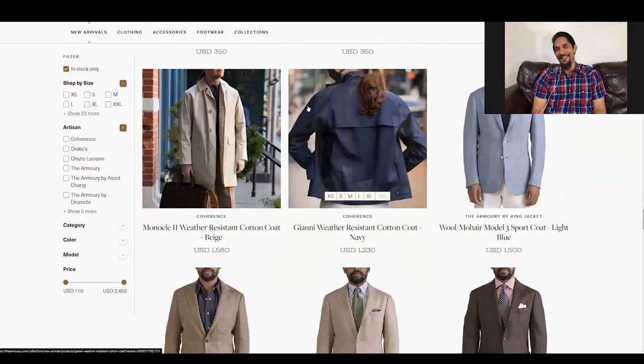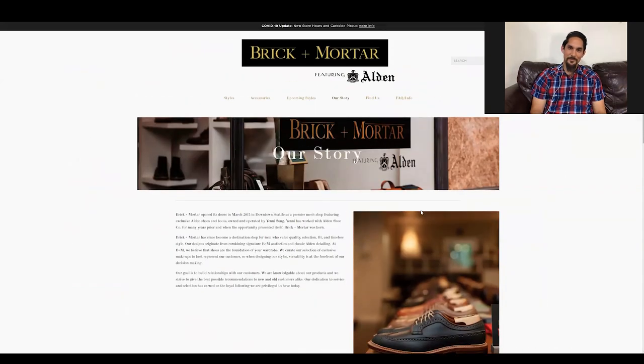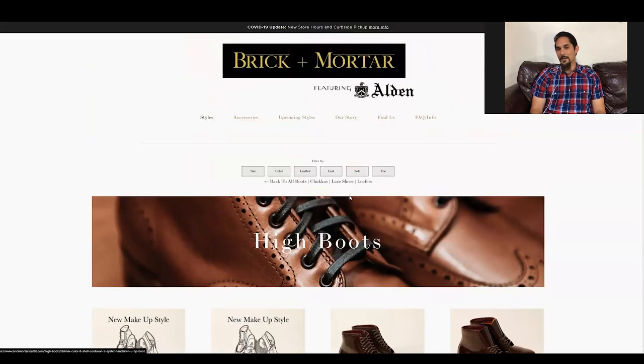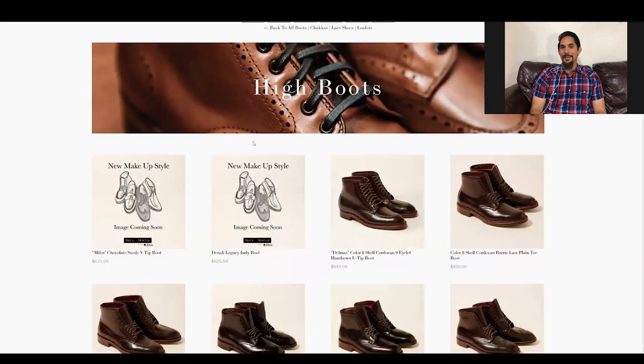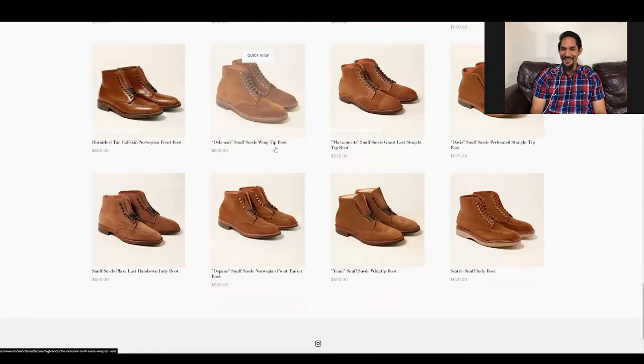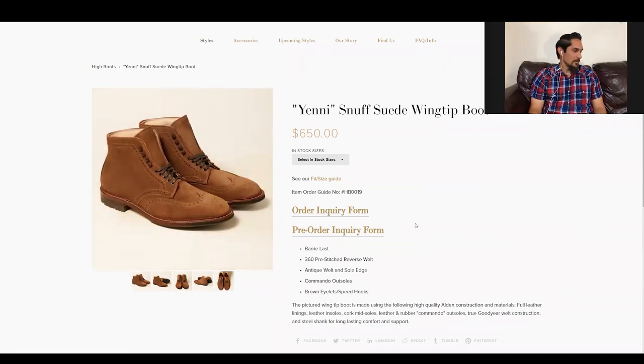Dave, tell me about Brick and Mortar. Yenny worked at another place that sold Alden for quite a few years, then started Brick and Mortar in Seattle. One of the first makeups was a wingtip boot in snuff suede called the Yenny — she said she didn't actually name it, the store had just started, they were collaborating, and people just started calling it the Yenny. This is like the snuff suede version of the ones I have from them.